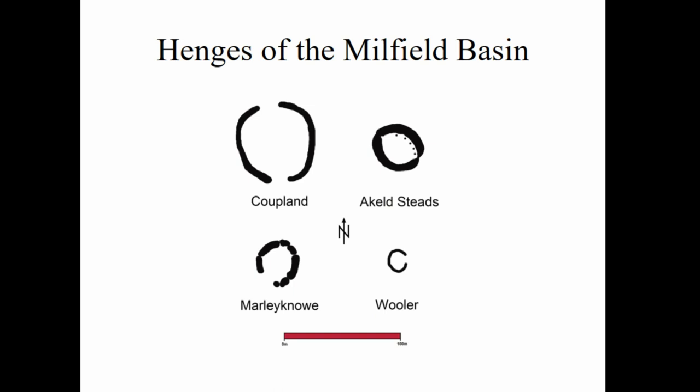These are taken from crop marks and these scales show the henges surveyed as part of this project. We've got Coupland, the largest at roughly 65 meters. We have Akeld Steads, where from the crop mark you can see a line of posts or pits going within the enclosure following the line of the ditch. We have Marlino, which has at least nine segments of the ditch rather than the usual one or two entrances. Then we have Wooler, the smallest and most recently discovered.